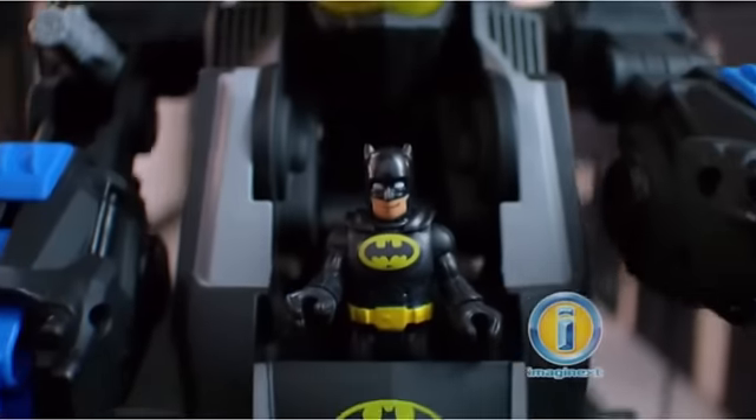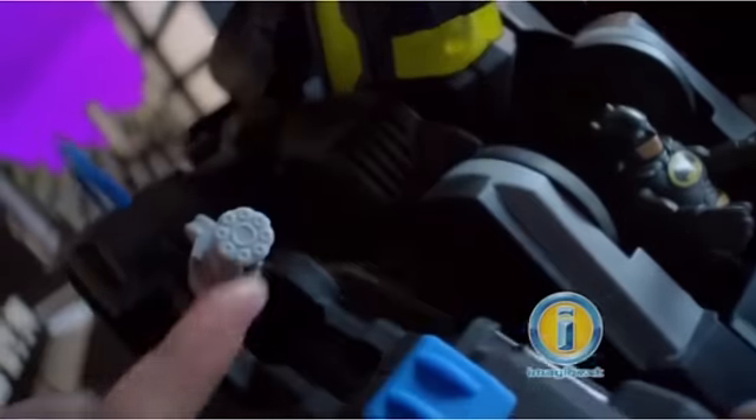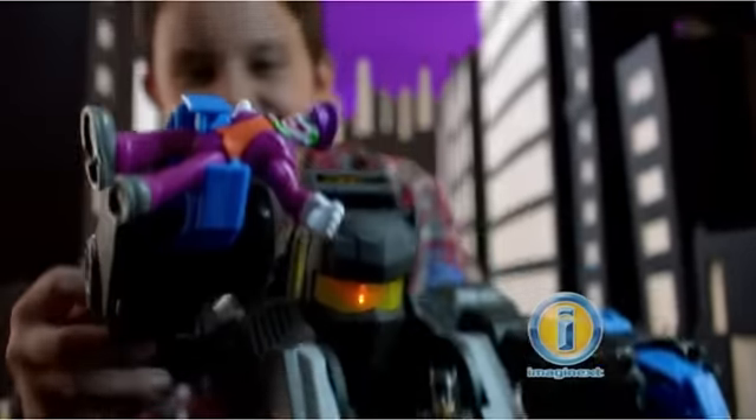Target located. Batman to the rescue! That's right, you better run! Yes! Got him! Who's laughing now, Joker?